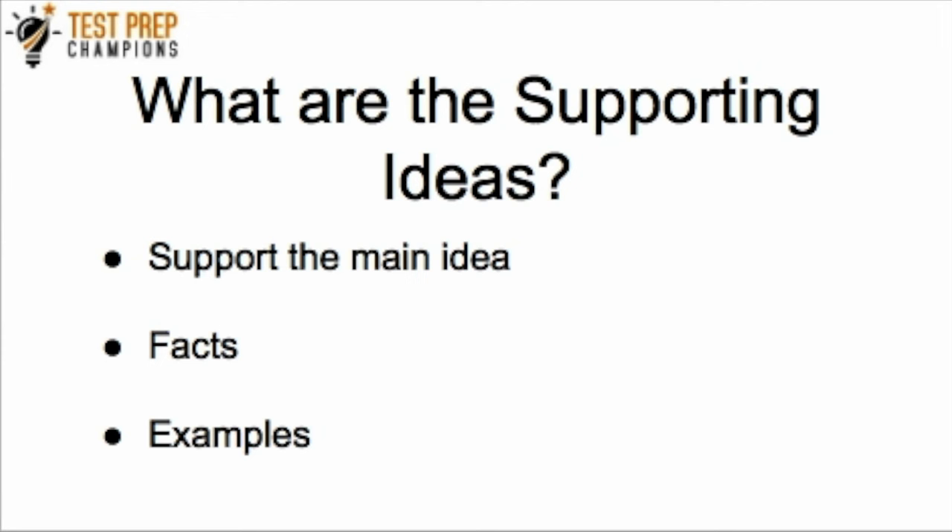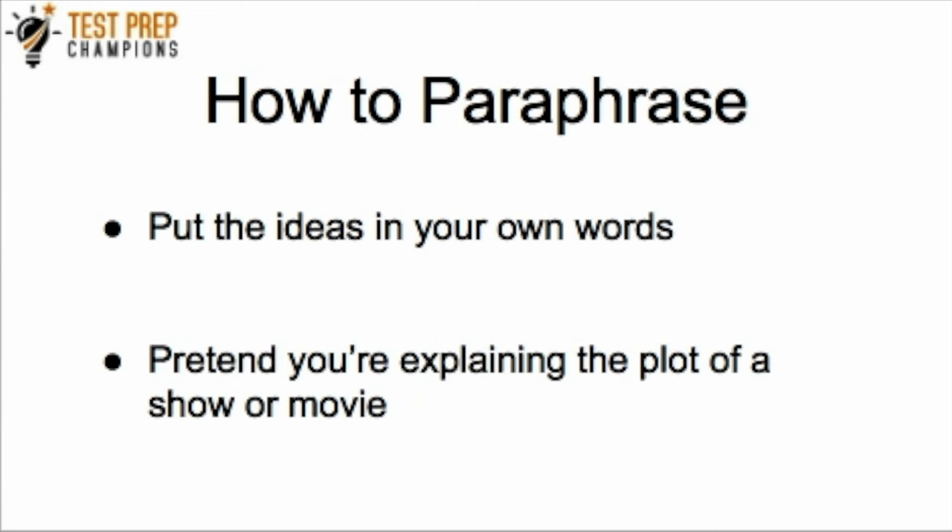So what about how to paraphrase? To paraphrase just means to put an idea in your own words. One way to think about paraphrasing is to pretend you're explaining the plot of a show or movie to a friend who missed it. Maybe you like Orange is the New Black or Grey's Anatomy — imagine your friend asks what happened in an episode they missed. What you're doing when you explain that is paraphrasing: you're taking what happened and putting it into your own words, summarizing it. That's exactly what paraphrasing is.